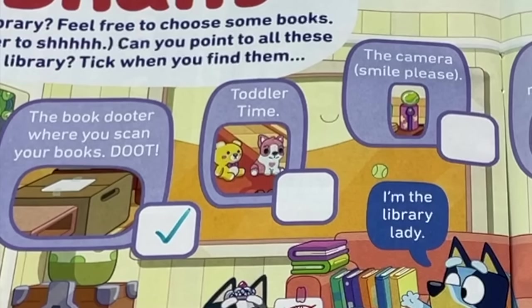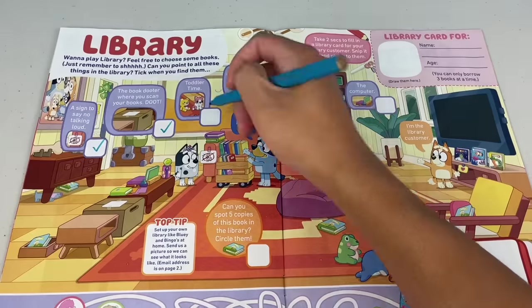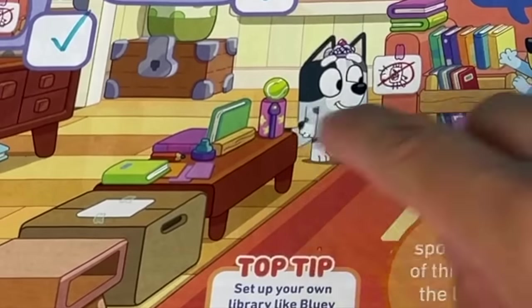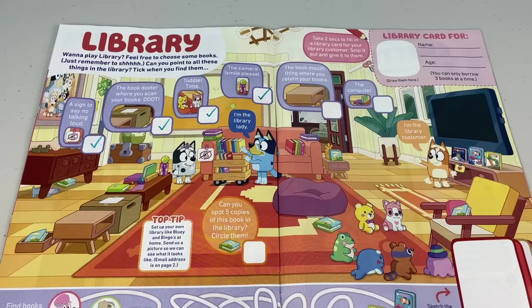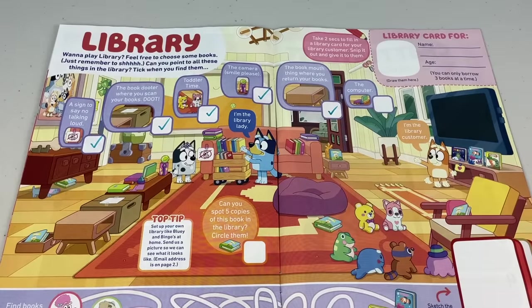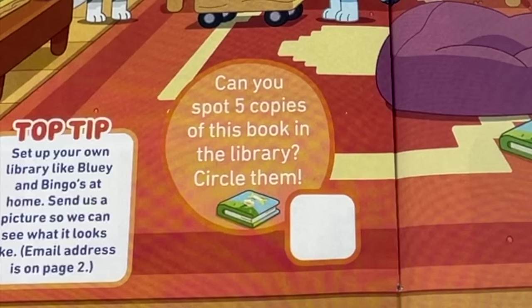Next is toddler time — where's Polly Puppy? Found ya, mate! Give it a big tick. What about the camera? Remember to smile. That looks like a tennis ball! What about the book mouth thing where you return your books? It's next to the dooter. And don't forget the computer — give that a tick tick tickeroo!